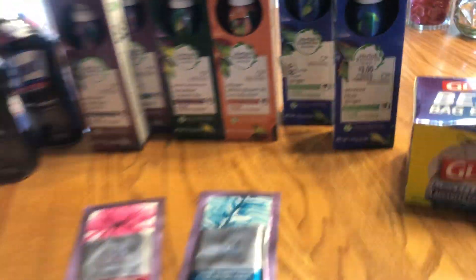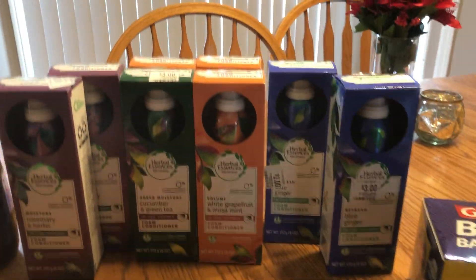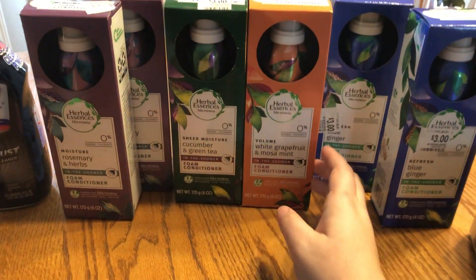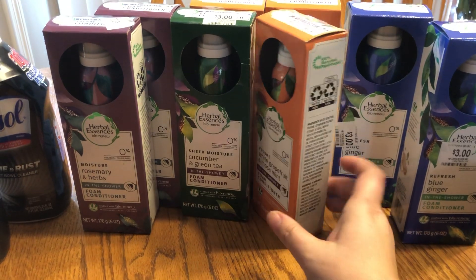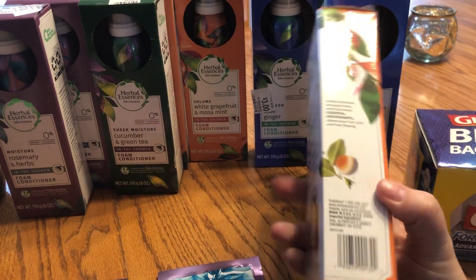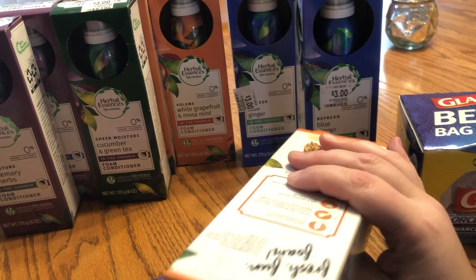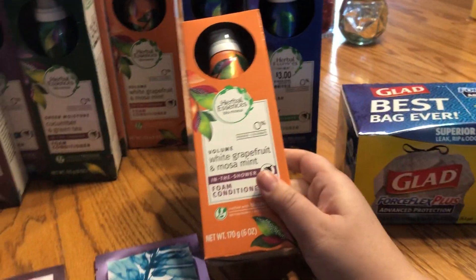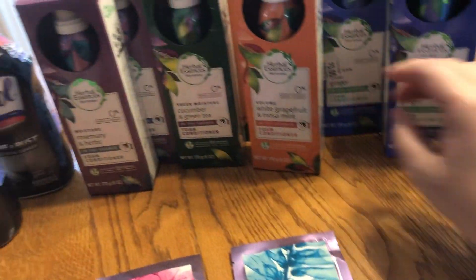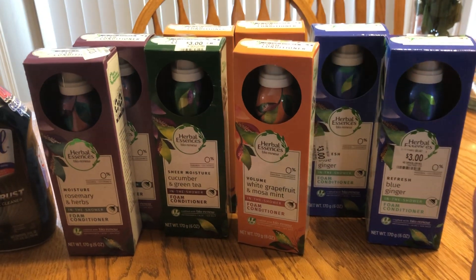Over here is my Walmart haul, as you could say. These are marked $3 and they are ringing up — this one isn't marked, at least I can't tell through my camera — but a lot of them are marked $3 a piece and they're ringing up $1.50.